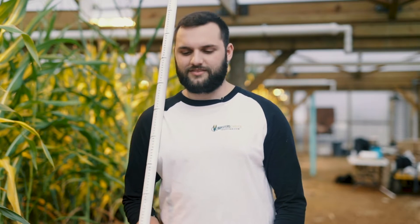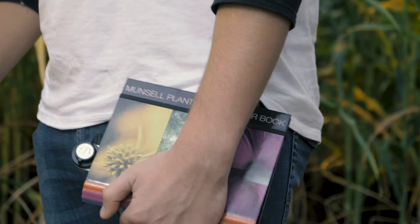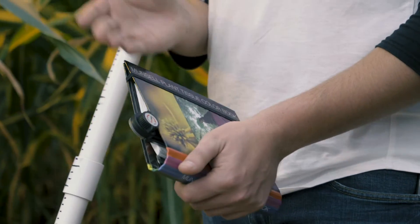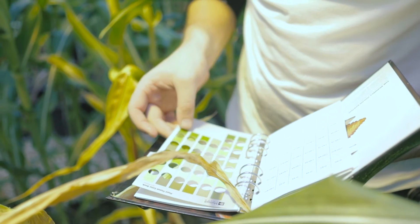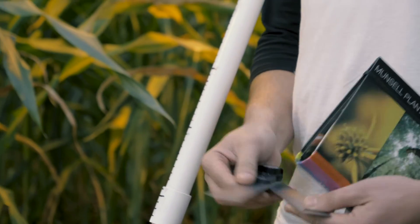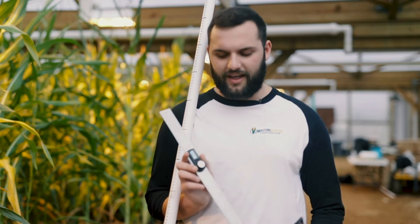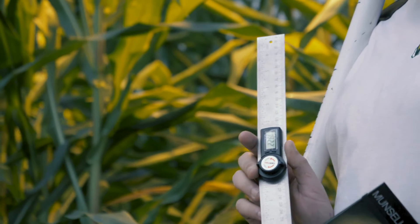Here I have the Munsell Plant Tissue Color Book. It's got basically every color that you can have with plants. You take it and put a piece of either the leaf, the silk, or the anther behind it, and you match it to the specific color. Within it, I have a basic ruler that also allows me to measure the angles on the leaves and the tassel branches.